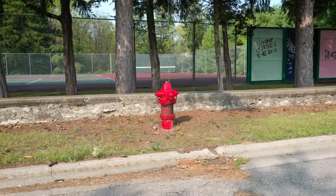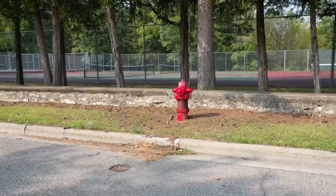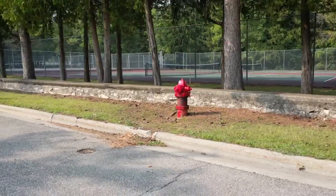And don't forget, New London utilities will be flushing hydrants from October 5th through the 8th, and we ask that you do not put leaves into the curb until after October 9th.